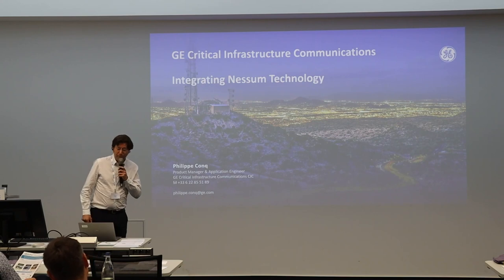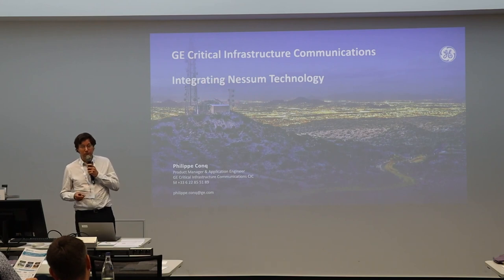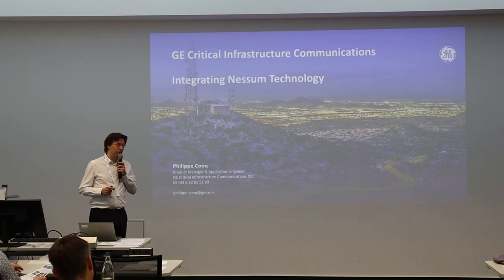Thank you, good morning everyone. I'm Philip Honk, a project manager and application engineer at GE. That means I'm working both for the product line and the science team in Europe and also in Africa.